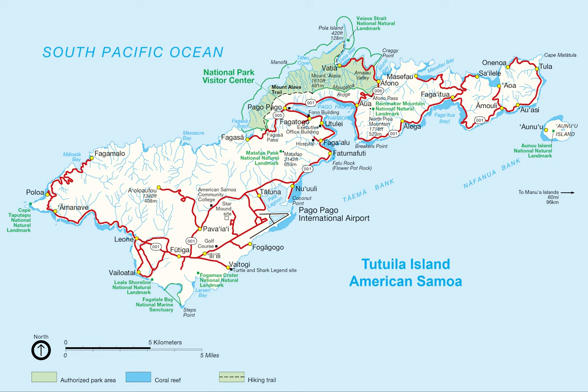American Samoa is the southernmost reach of the United States at 14 degrees below the equator. A view of American Samoa's Ofu Beach on Ofu Island in the Manua Islands is shown.